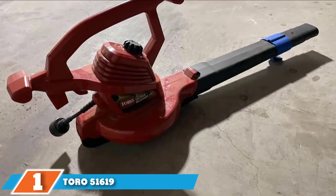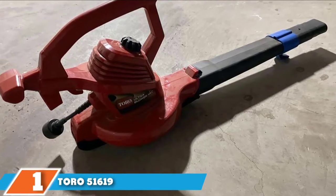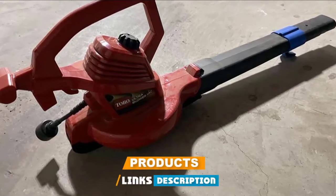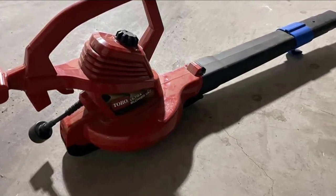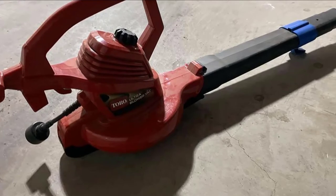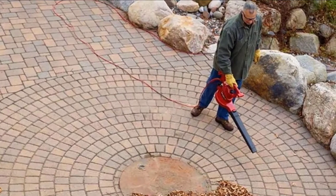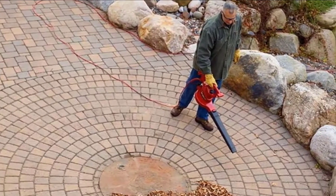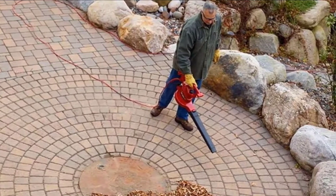At the first position of our list we have the Toro 51619 Ultra Electric Blower. Toro is a brand of garden tools and equipment that makes a wide range of options, including multiple leaf blowers. The Toro 51619 Ultra Electric Leaf Blower is one of the most powerful options out there — it uses a highly powerful 12-amp motor that can generate a high airflow of 350 CFM.